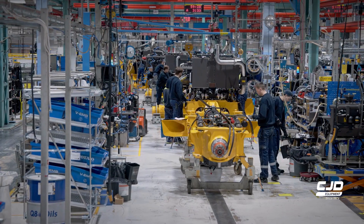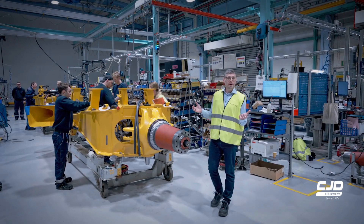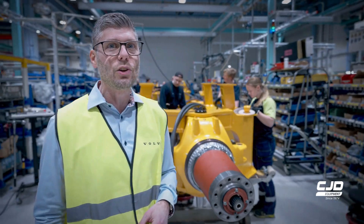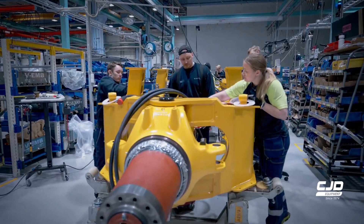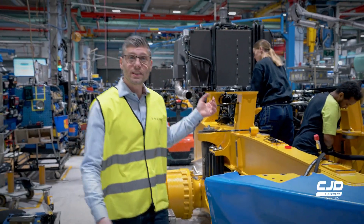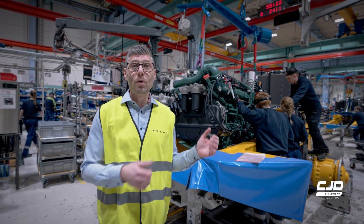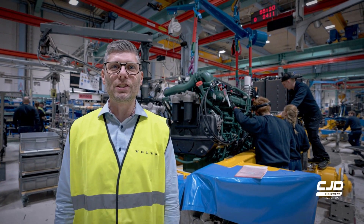Welcome to the assembly hall. More than 3,000 unique parts are now ready to become the world's best articulated hauler. It's starting to take shape — the hydraulic system and the Volvo powertrain for top performance and superior fuel efficiency.